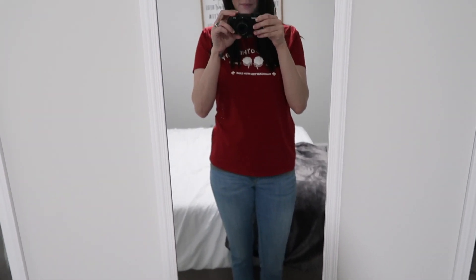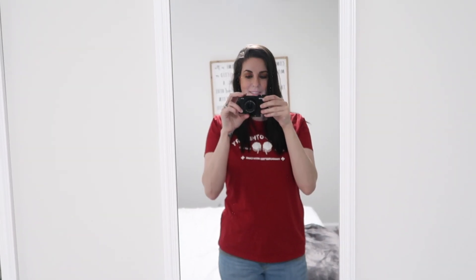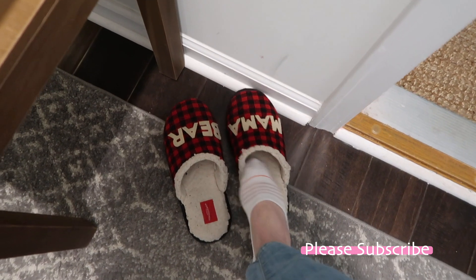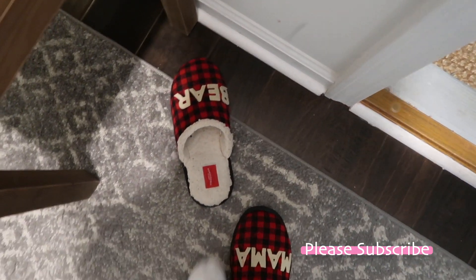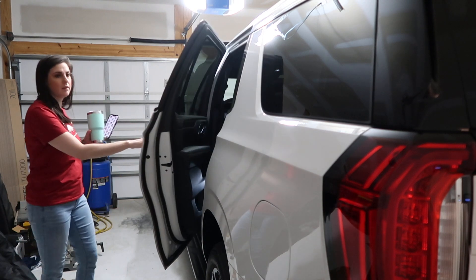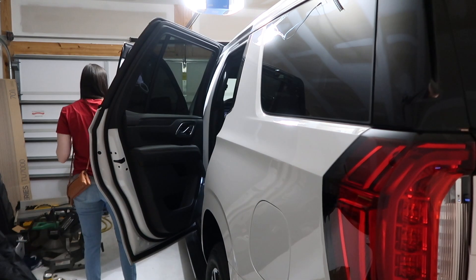Here is the outfit of the day — I always keep it super simple. I love jeans and a t-shirt, or leggings and a t-shirt. Let me know if you know where that's from. Now we are going to throw on my mama slippers from Target and get Tristan in the car and get Colby off to school.